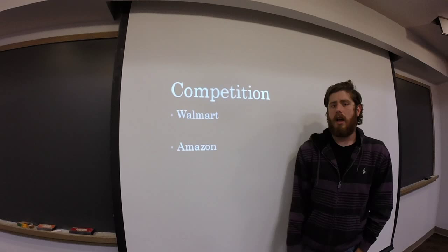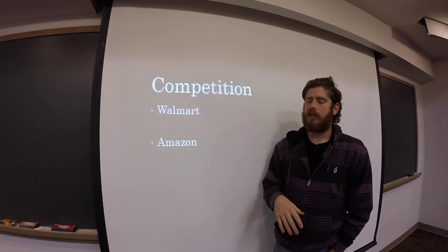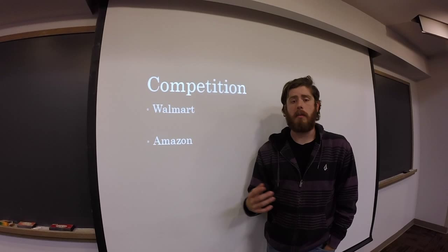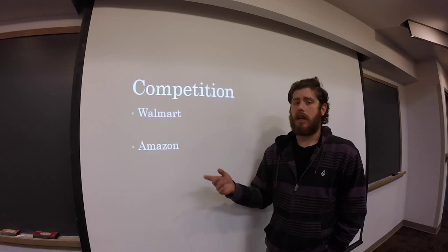That is something Target excels at. For competition, many believe Walmart is the biggest competitor, but that isn't necessarily true since Walmart is such a powerhouse. Since we're covering the distribution center specifically, we believe Amazon is the main competitor — both are constantly shipping and trying to get customers to order online. Unlike Amazon, which ships directly to your house, Target ships to its storefronts, though they have aspirations to eventually ship directly to customers.